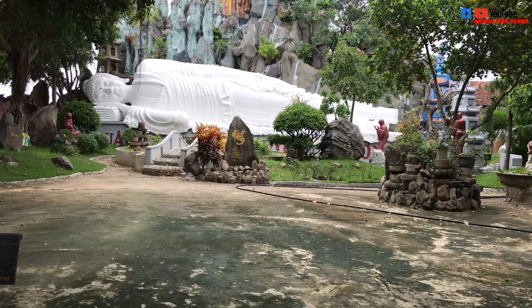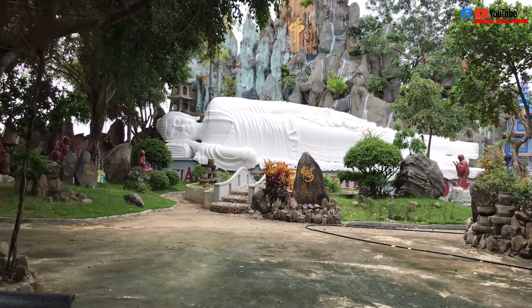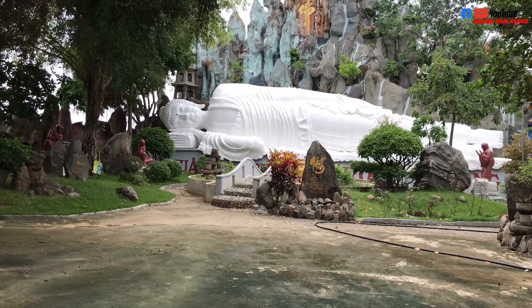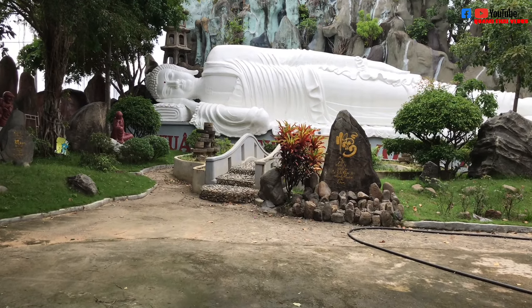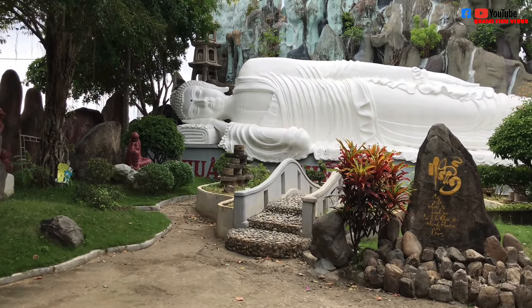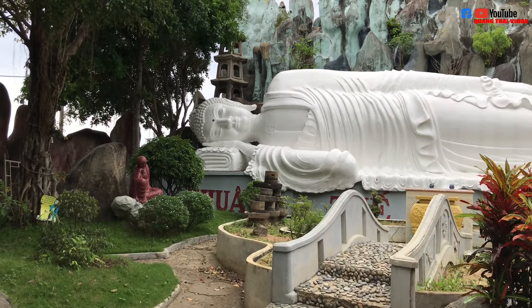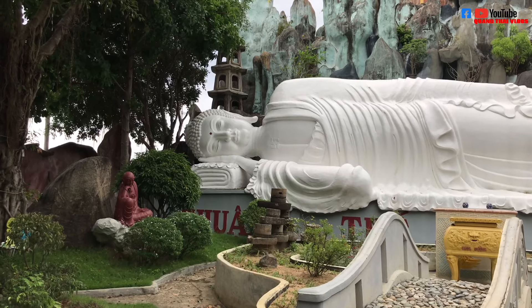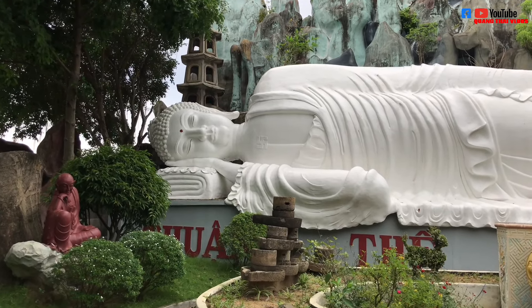Tôi phát hiện ra được ở bên hông ngôi chùa có một cái tượng Phật nằm, rất là to và hoành tráng vô cùng. Như mọi người thấy, nó là một tượng Phật nằm màu trắng. Đây chính là tượng Phật nằm, màu trắng, vô cùng đẹp cực kỳ.